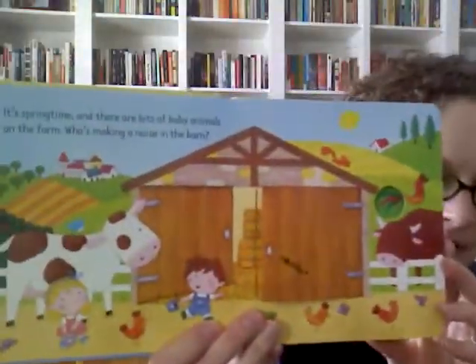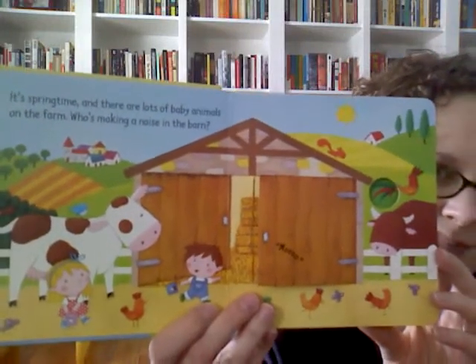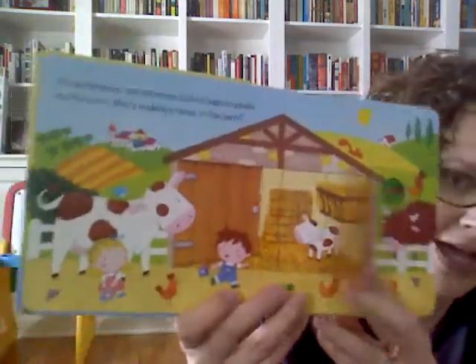When you open it up, there are very simple texts on each page. It's springtime, and there are lots of baby animals on the farm. Who's making a noise in the barn? Then you open up the flap, and you can see that it's the calf, the little baby cow.